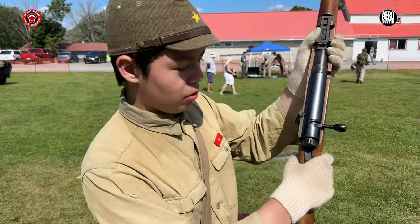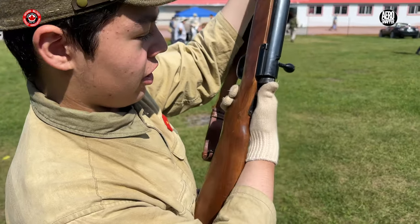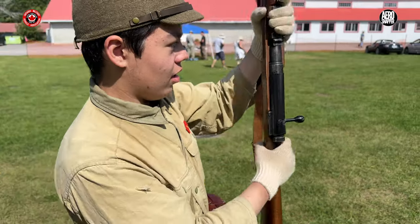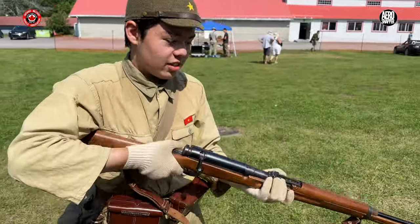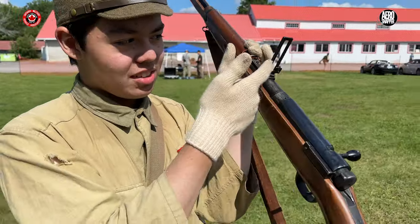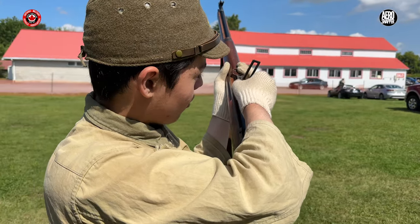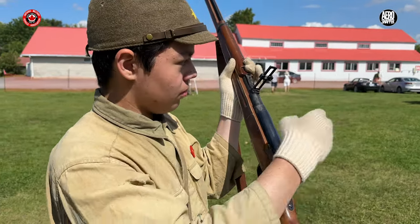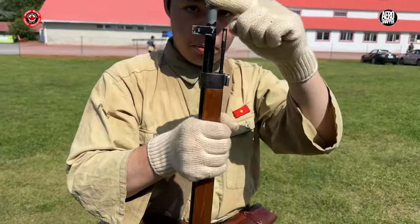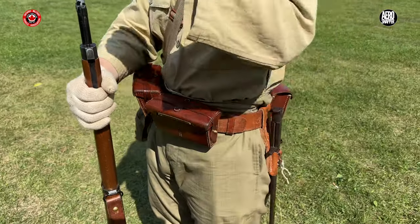So this is your safety — if it's pointing up, that's safe; if it's pointing to the side, then that is live. These are your volley sights, so you would flip these up and guesstimate the distance — like 500 meters or 1.5 kilometers. And here is your bayonet mount, so you would mount this Type 30 bayonet onto the front.